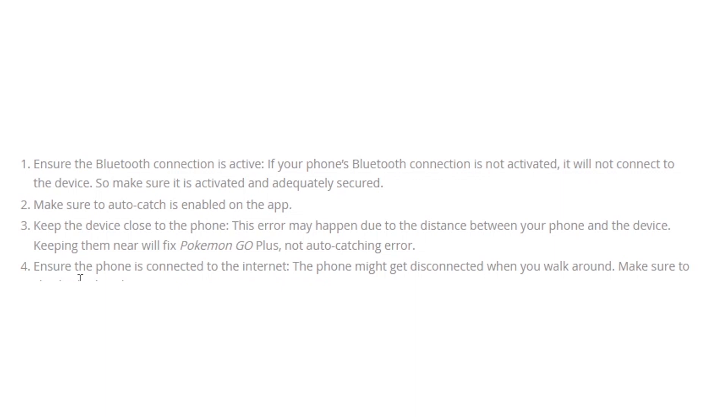Ensure the phone is connected to the internet. The phone might get disconnected when you walk around, so make sure to check whether the internet connection is active or not.